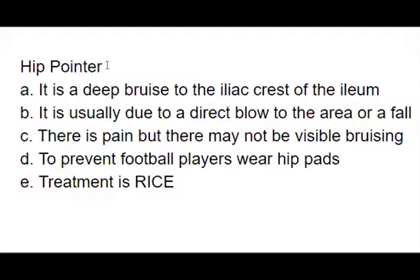Today we're going to talk about hip pointer injuries. This is a deep bruise to the iliac crest of the ilium. It can be due to a direct blow to the area or a fall — such as when a football player's shoulder or helmet hits your hip, causing a blow from the side into your hip.